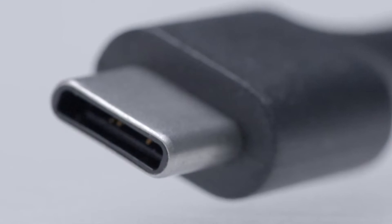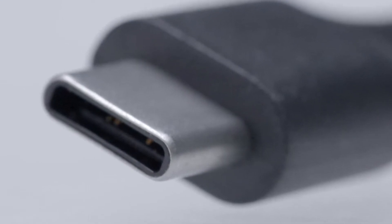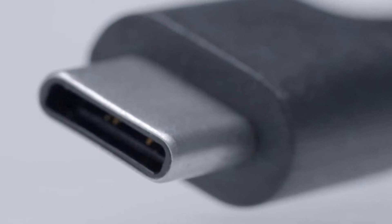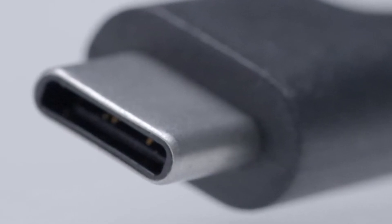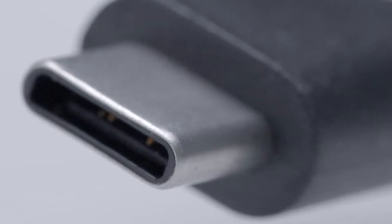USB-C is the emerging standard for charging and transferring data. Right now it's included in devices like the newest laptops, phones, and tablets, and given time, it'll spread to pretty much everything that currently uses the older, larger USB connector.